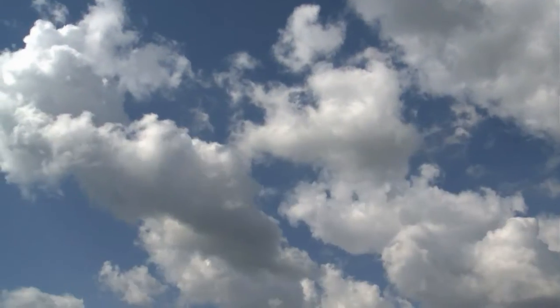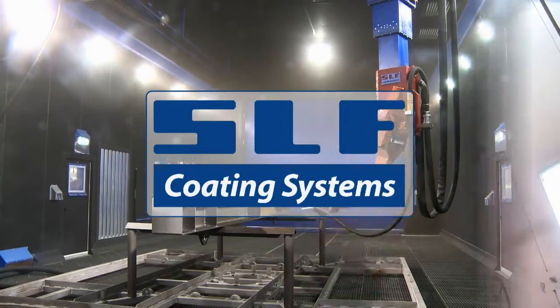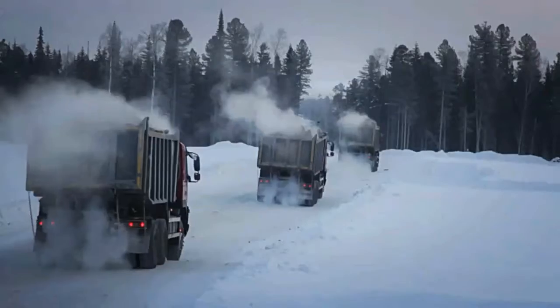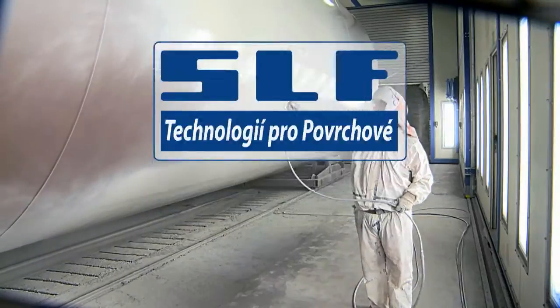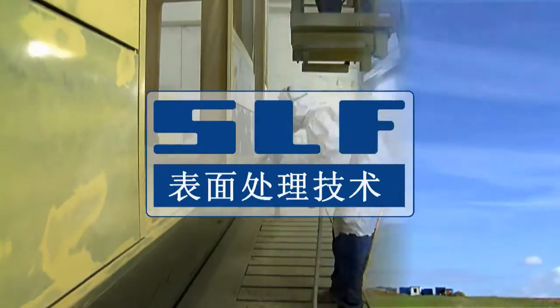Over the course of many years, SLF has been able to establish itself in many different markets as a manufacturer of surface treatment systems for small, large and very large workpieces. Our customer base includes well-known national and international companies.